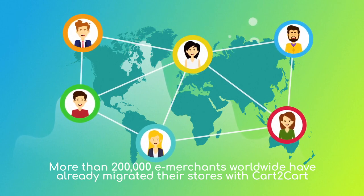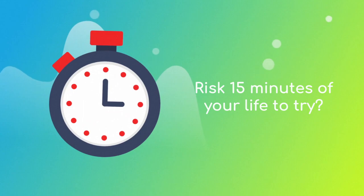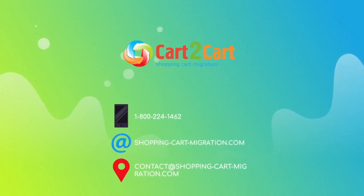Why don't you become one of them? You won't believe how simple it is. Go ahead and start your free demo migration at shoppingcartmigration.com right now.